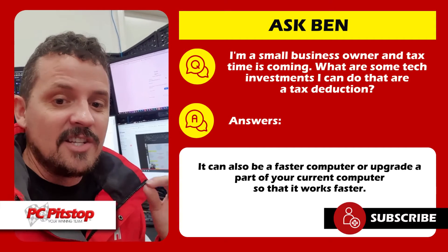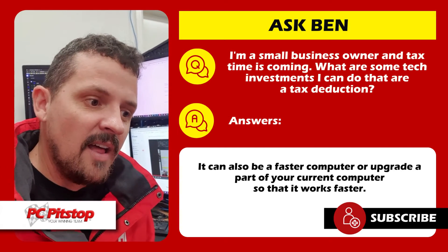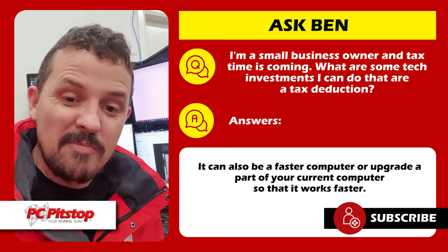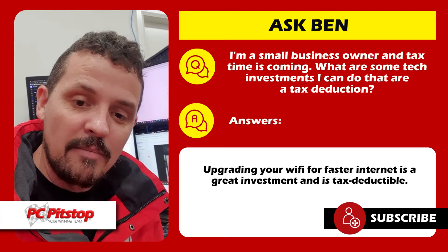Something like that is a good tax investment. It might also be a faster computer. If you've got a computer that was great 12 to 18 months ago but is now starting to slow down, we can upgrade a part in there — maybe a solid-state hard drive instead of a mechanical hard drive, or an additional video card so you can have that additional monitor plugged in.